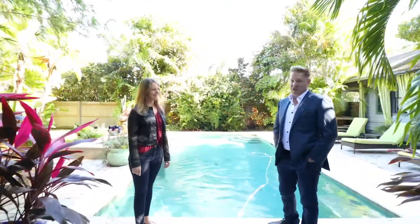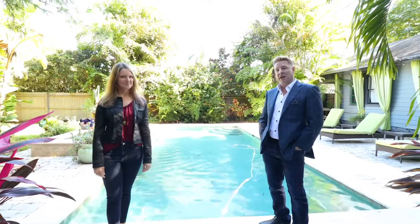Thanks so much for taking the time to watch this video of 2316 2nd Ave North here in Historic Kenwood. This is truly a property where there's endless opportunity to use however you'd like. If you have any questions about this home, feel free to reach out to myself or Stephanie — our numbers are below. Thanks so much, have a great day.